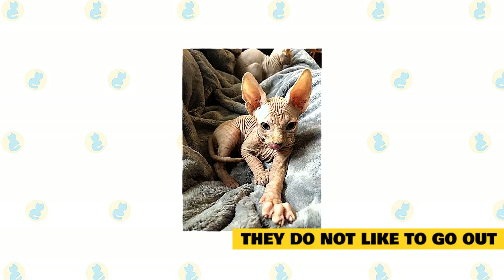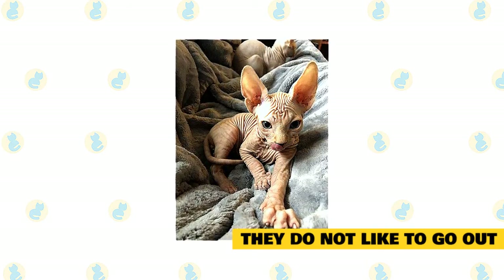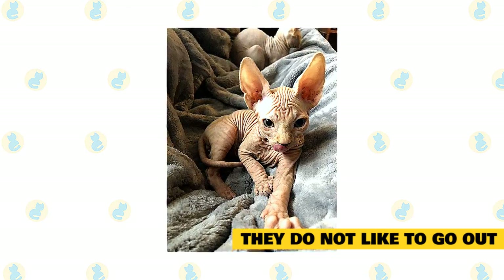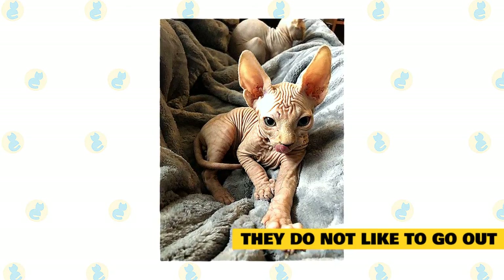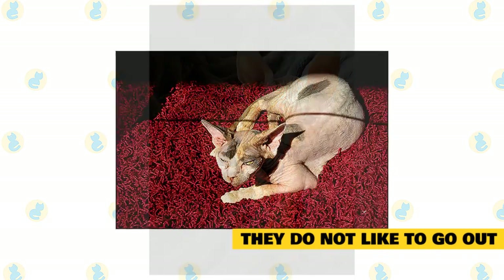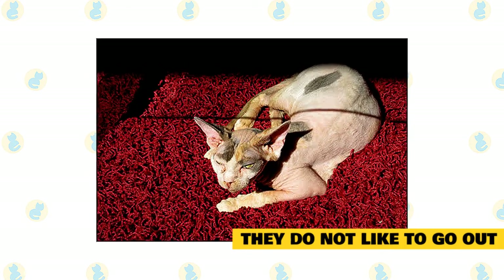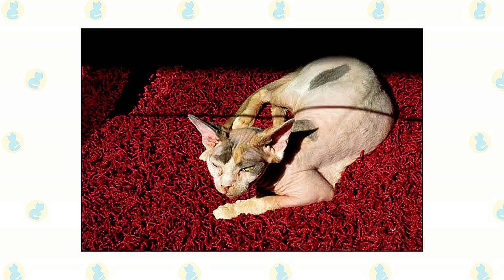They do not like to go out. Sphynx cats are classified as indoor pets. Cats should not go out unsupervised, and you need to be extra careful when it comes to hairless cats like the Sphynx breed. Apart from the fact that they can get dirty easily since their body oil forms a thick greasy layer over their coat because of the lack of a thick, protective coat, they can also get a sunburn. Most cat owners use a cat-friendly sunblock when they want to take their Sphynx cat out; however, we recommend that you better keep your Sphynx occupied indoors rather than taking them for a walk.